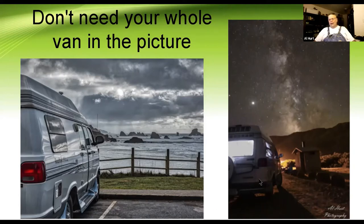Here again I didn't need the whole rig in the picture. This picture was taken at an angle where there was a light in front of the van that would have blown out the Milky Way, so I moved around, got in closer to the van, and got rid of the light that was destroying the picture. Change your angle, get in close — you don't have to have the whole van in the picture.